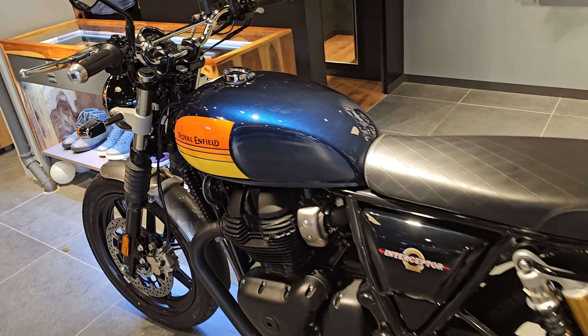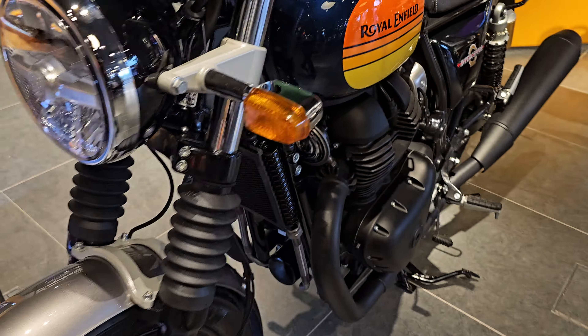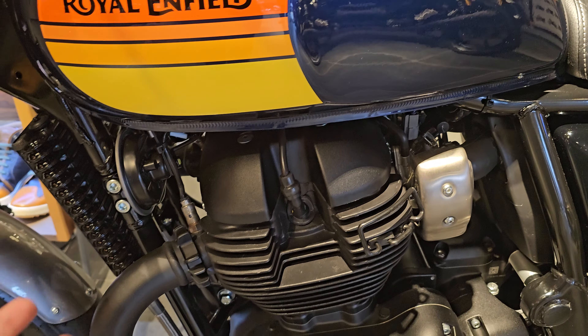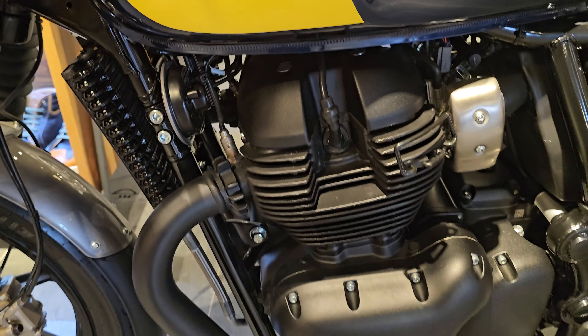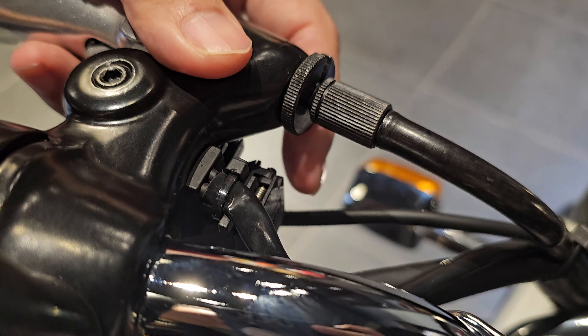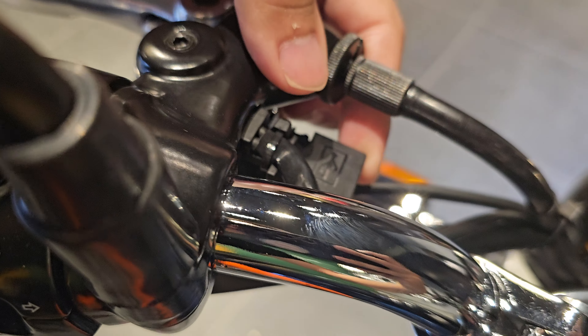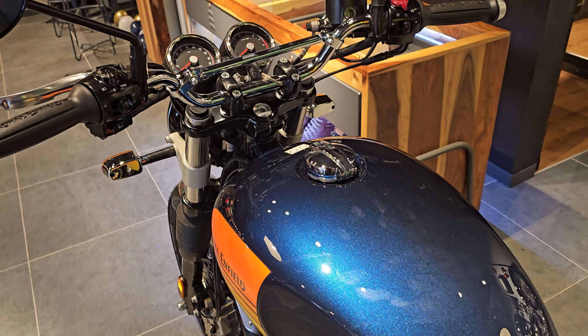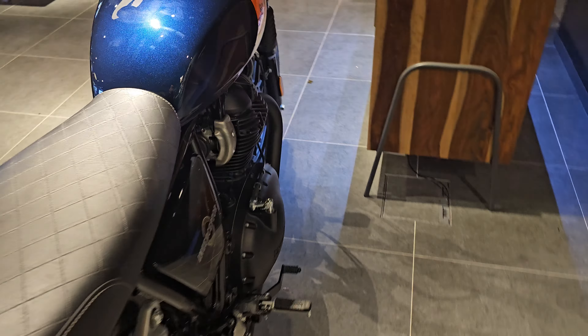So for the Continental GT 650 you also get the LED headlamps, the blackout version with black alloy rims and tubeless tires, blacked-out engine with blacked-out headers and exhaust, increased comfort seats, a USB port where you can open up the cover and charge your phone, and the aluminum switch cubes. Both models have the blackout variant available.